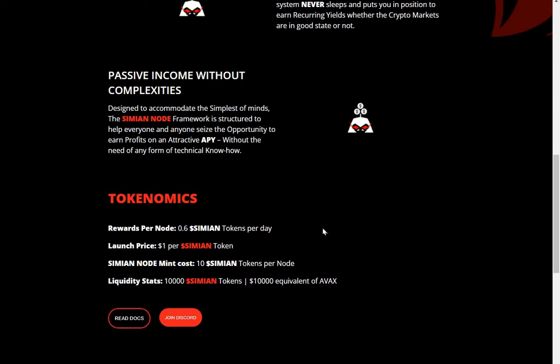Nice project. At the moment, if you could buy three nodes for thirty dollars, you would get 1.8 Simians a day. That would mean in about six days you would be able to buy another node.